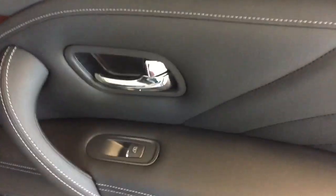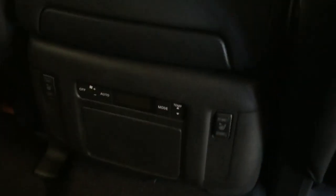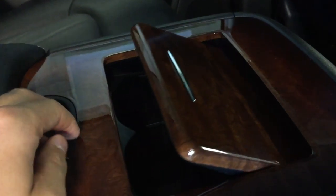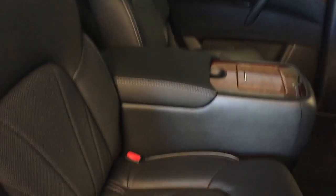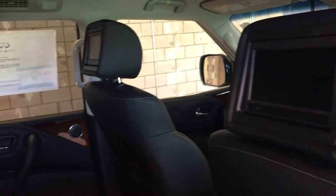Moving into the back seat, we have power window controls and storage pockets on the backs of the seats. Over here we've got temperature controls, heated seating controls, and below that power outlets and RCA. We've got cup holders and seating for up to two passengers in the second row. Leather upholstery throughout. To fold down the seats, just pull the snap here for easy access to the third row, which is also leather upholstery with seating for up to seven passengers. We've also got a DVD entertainment system with two screens on the back of the headrests.